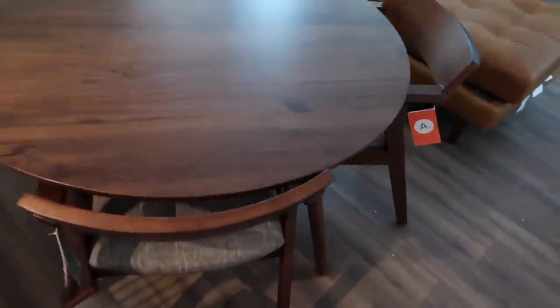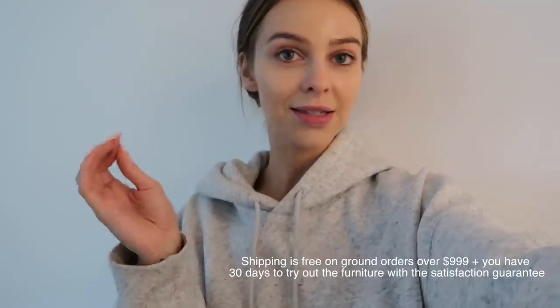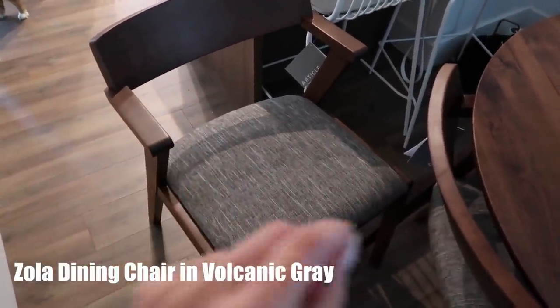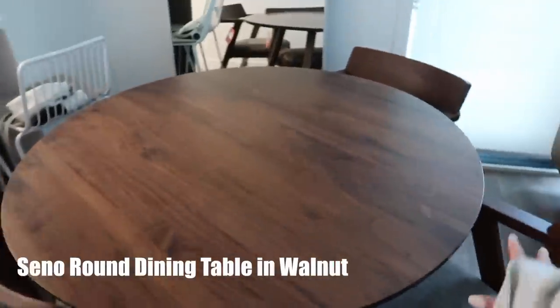Here is the new dining room table and chairs — I am obsessed. It's like the perfect size for this spot, it's gonna be moved over a little bit. I didn't realize that assembly was included with my order, so it was literally the easiest thing. They just brought everything in, set it up, and take away all the packaging. They can lay everything out if you want — I just told them to leave it because I don't exactly know what the layout is gonna be. These are the chairs — I'll put the style name on the screen.